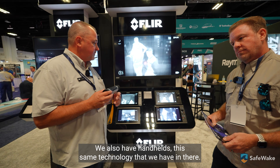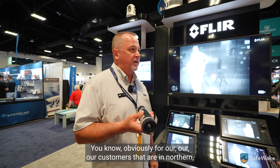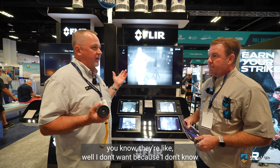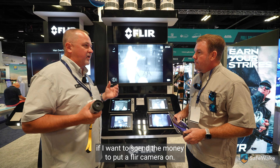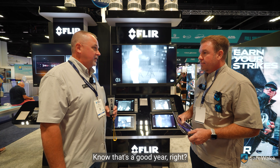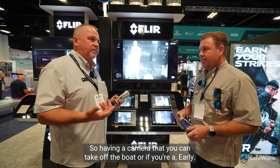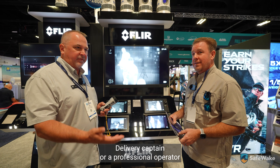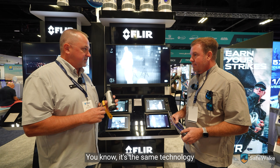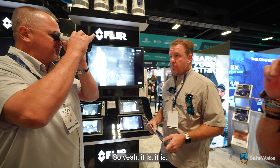We also have handhelds with the same technology. For customers in northern climates who put their boats up in winter and aren't sure they want to spend money on a mounted FLIR camera for just three or four months of use, having a camera you can take off the boat is great. Or for a delivery captain or professional operator on different boats who just wants it in their go bag — it's a new camera we just introduced.